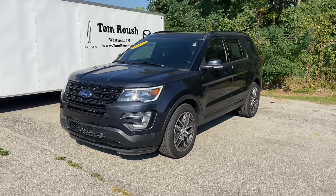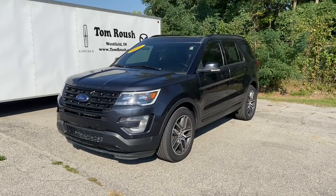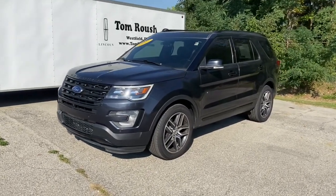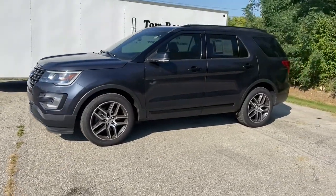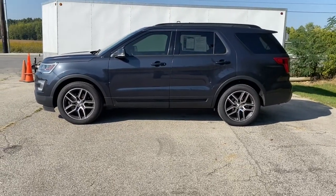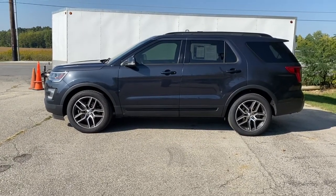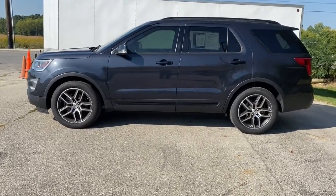This could be the car for you: the 2017 Ford Explorer. With less than 80,000 miles on the odometer, this vehicle provides excellent value. Answer the call to adventure in this Ford Explorer, the midsize SUV with a commanding presence and technology that lets you customize your driving experience.